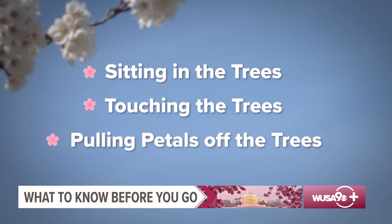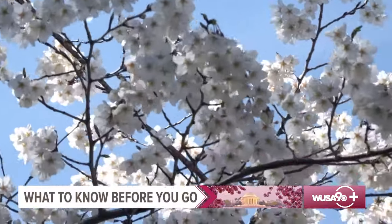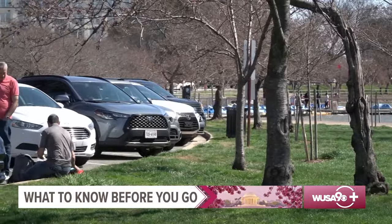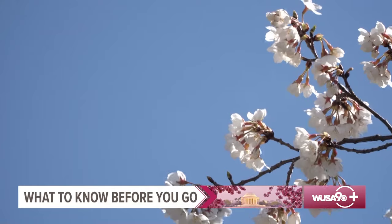Also prohibited: pulling branches or petals off the tree to take home with you. Please do your part to keep the cherry blossoms healthy. And finally, transportation. The parking around the Tidal Basin is extremely limited. There's a good chance you'll spend more time looking for parking than you will enjoying the trees.